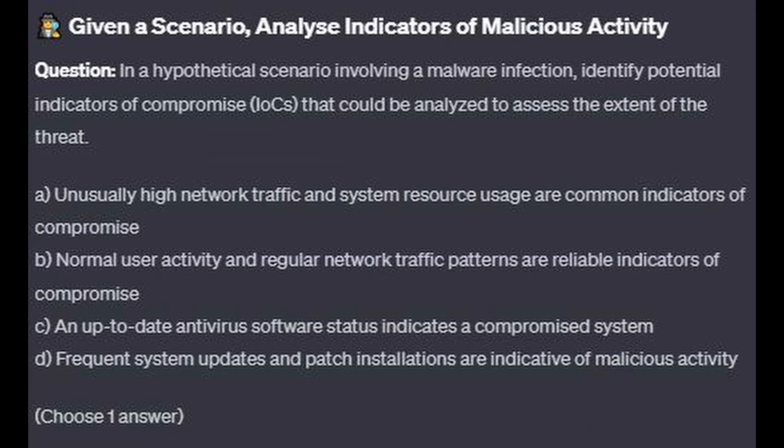For the next question, question number 8: In a hypothetical scenario involving a malware infection, identify potential indicators of compromise, or IOCs, that could be analyzed to assess the extent of the threat.